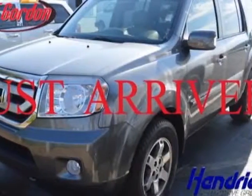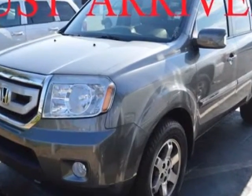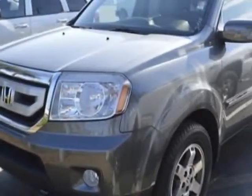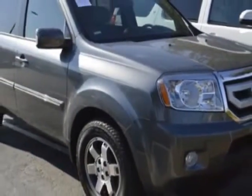Look at this 2011 Honda Pilot. Carfax has certified this Pilot as having one owner. This Pilot has just under 48,500 miles. For your protection, a warranty is available for this vehicle.